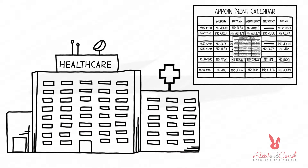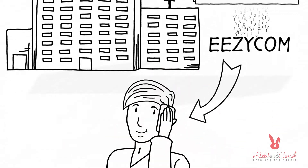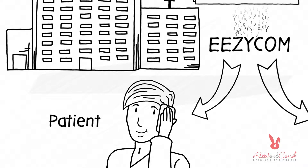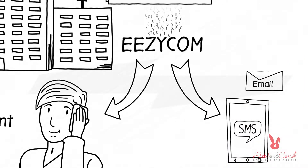Once an appointment is made in a facility's calendar, it is synced with EZ-Com. This automated call center contacts patients and reminds them of their upcoming appointments. If the call is not answered, EZ-Com will automatically send a text message or an email.